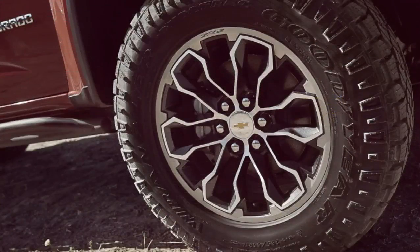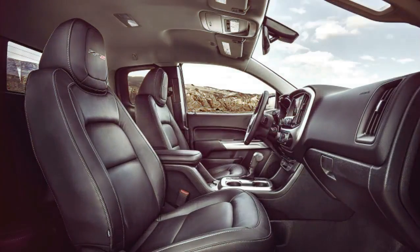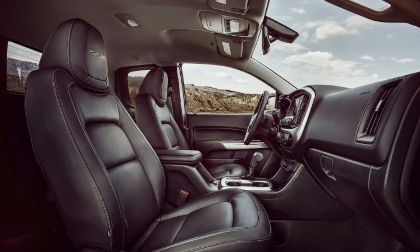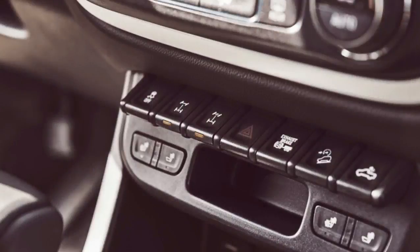So when Chevrolet asked DSSV producer Multimatic to create spool valve dampers for a performance off-road midsize truck, there was no shortage of eyebrows raised. It would be a challenge — one couldn't simply pop in a set of dampers from a Z/28 and expect them to do the same job in the ZR2. But therein lies the first benefit of spool valve dampers.